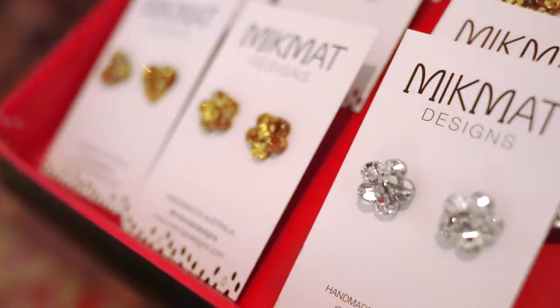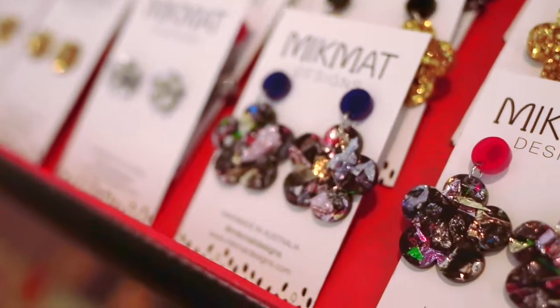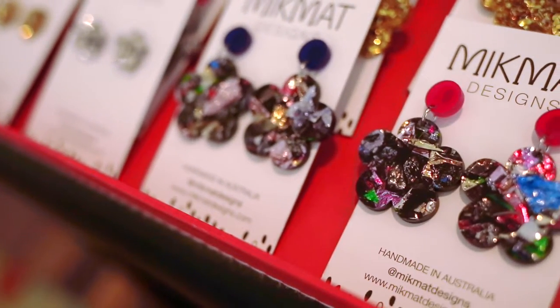We're also very excited about our new earring collection. We have worked with the talented Trish from Micmac Designs to create a range of earrings in glitter acrylics.